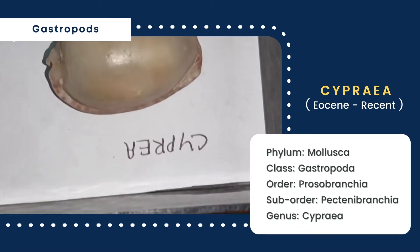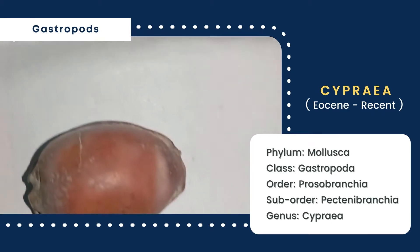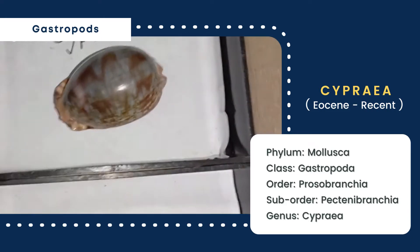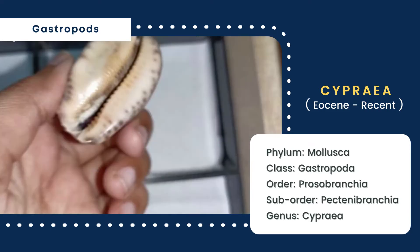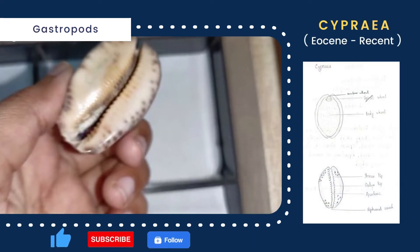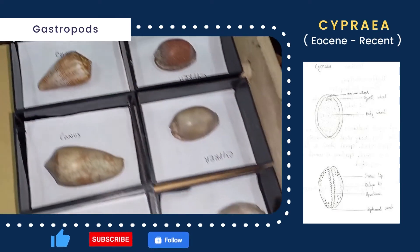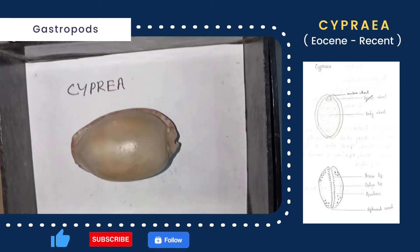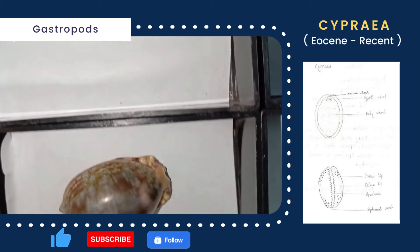First of all, I want to discuss Cypria, whose shell is oval-shaped with a dull surface. The body whorl is much larger, with the spiral whorl almost concealed by the body whorl, and only a small portion of the spiral whorl is visible at the end. The shell is sinistrally coiled with a distinct umbilicus, and the suture is distinct. The aperture covers the whole shell length, and both inner and outer lips are granulated. A siphonal canal is present at the other end.